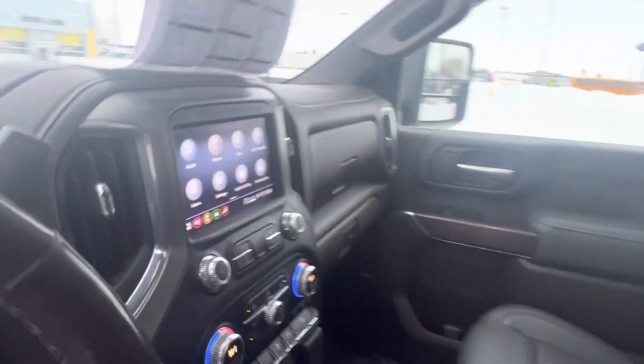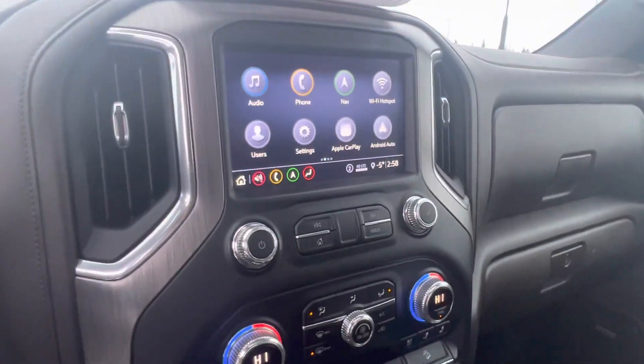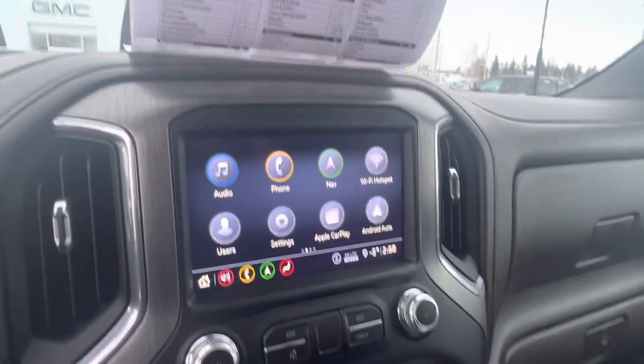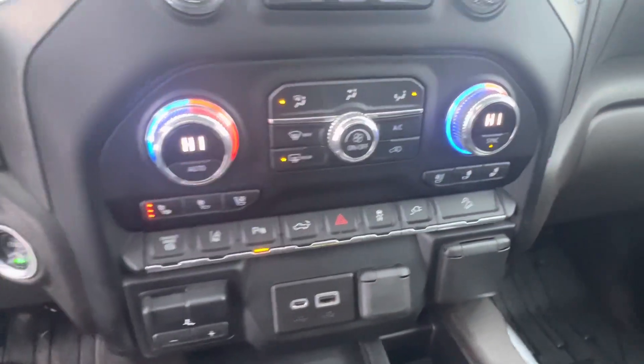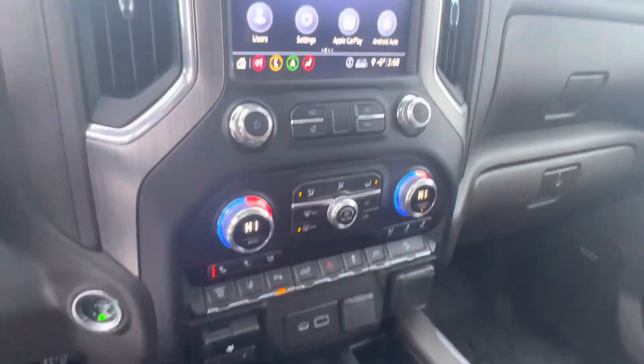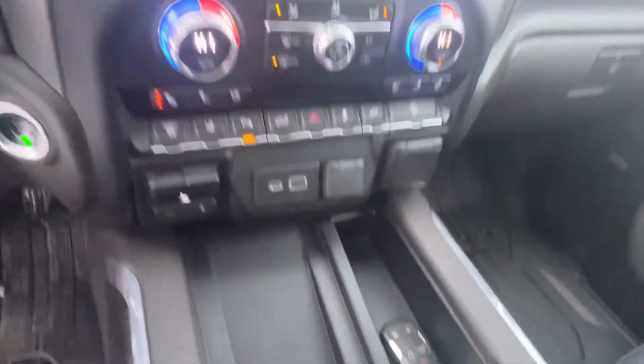Also comes with Apple CarPlay and Android Auto. Here are all your lane assist, exhaust brake, built-in trailer brake, and wireless phone charger as well.